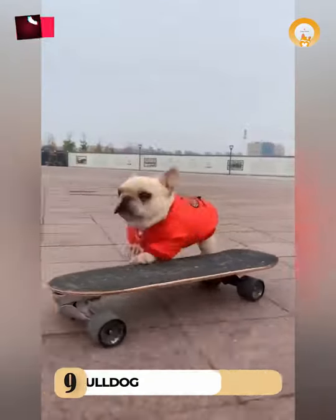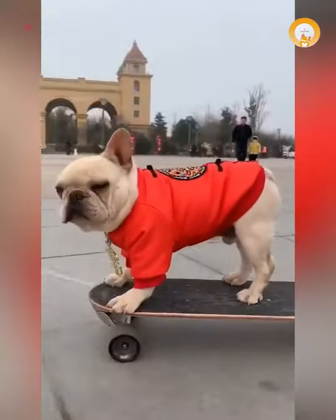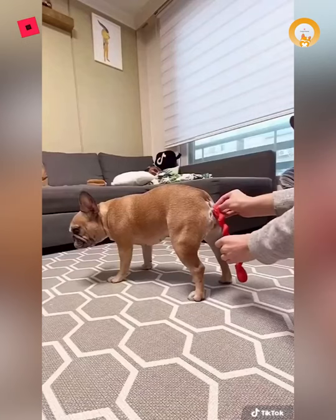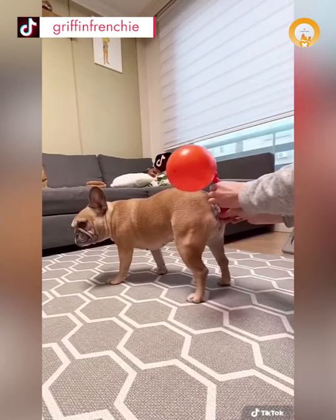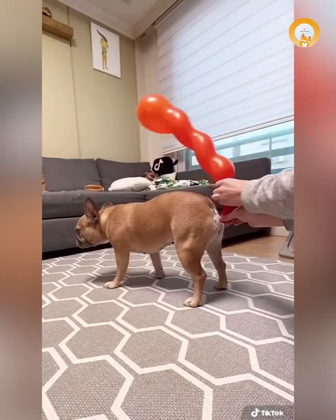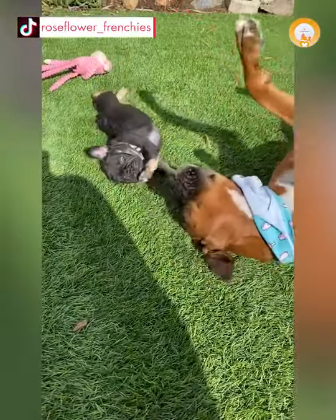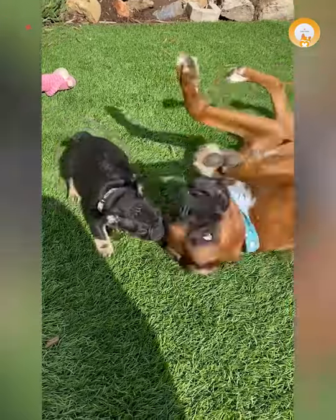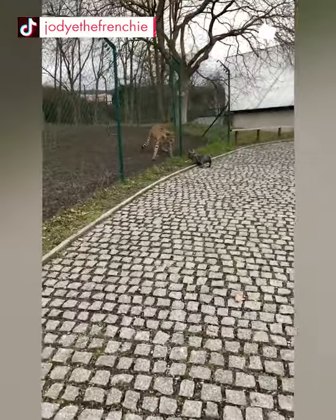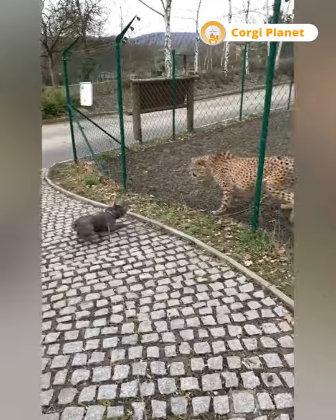9. French Bulldog. Like Bulldogs, the French Bulldog, referred to as a Frenchie, also has a square, wrinkled, and flat face. This breed's most distinguishing feature, beyond its stout frame and short legs, is its set of large, wide ears that are stiff and pointed upward. The AKC describes French Bulldogs as being playful and adaptable, meaning they can get along with just about anyone, including other animals. Because they're a lower-energy pup, French Bulldogs only need a good short walk each day, which makes them excellent apartment dogs.